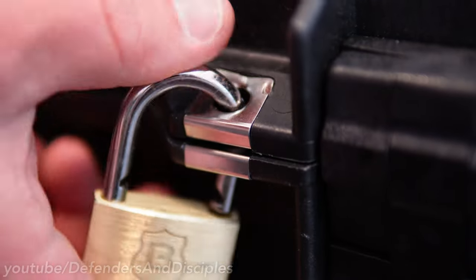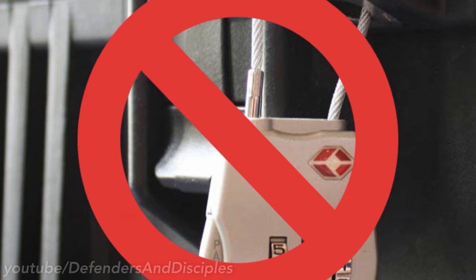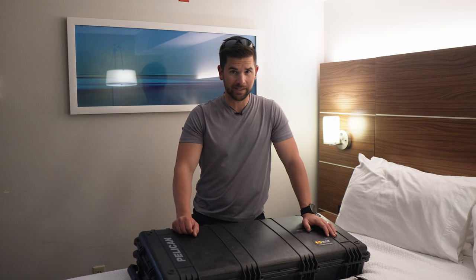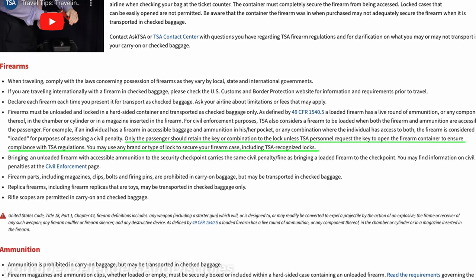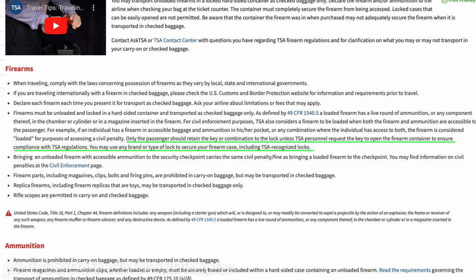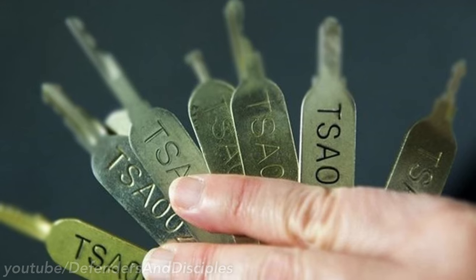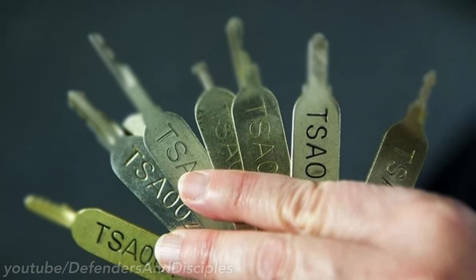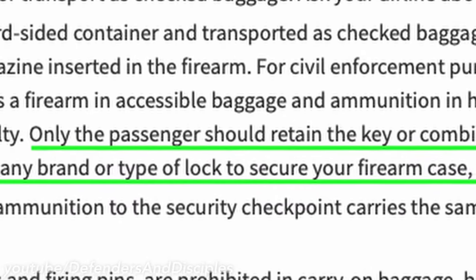Make sure you have a lock or padlock for every lock hasp that your case has. I don't use TSA locks because I'm supposed to be the only one who has access to the lock. But apparently TSA doesn't fully understand this logic — their website says only the passenger should retain the key or combination to the lock, yet you may use TSA recognized locks. The problem is TSA locks are universal locks, meaning anyone who works with TSA has a key, which would violate that earlier rule.